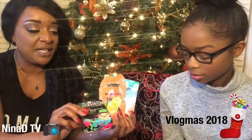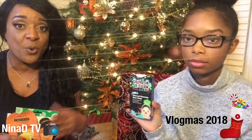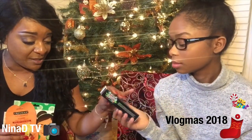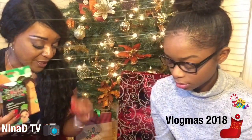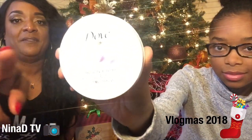We also found these pore strips — no strips for your pores — and they help clean out the pores. Those are really good items to put in stockings for body care and self-care.